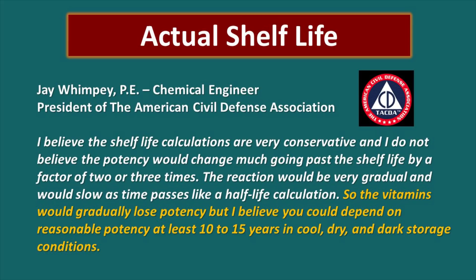So what Jay is saying is that for 10 to 15 years, you're probably good with your stored vitamins. I would recommend that you rotate these — the vitamins especially, you really might want to keep those rotated. And if you're in a really tough situation, that means instead of taking one vitamin C, you may need to take two to ensure that you have the adequate amount of vitamin C to keep you healthy.